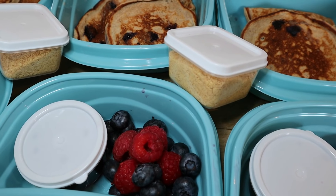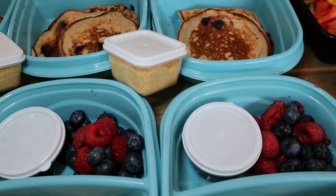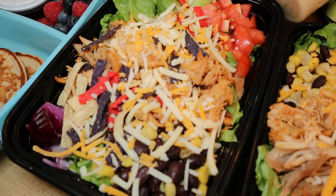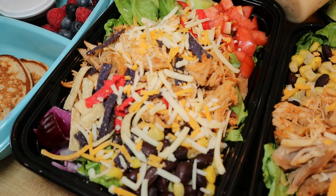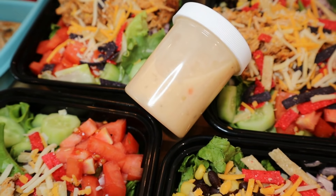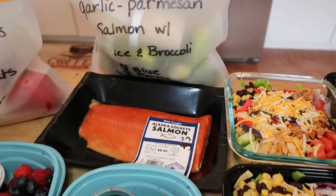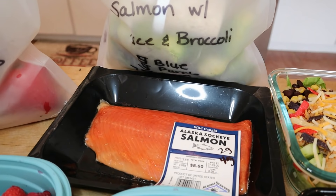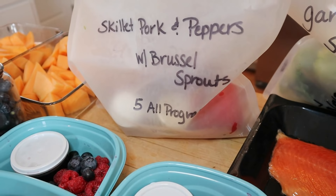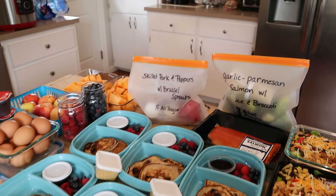The graham cracker crumbs are one point, so you can sprinkle those on at the end, or leave them out and the pancakes would be five points. For lunch, it's supposed to be chopped chicken taco salad but I used turkey — three points on Blue and Purple, seven points on Green, plus whatever dressing you use. We're using light Olive Garden Italian for one point. For dinner kits: garlic Parmesan salmon with rice and broccoli is five points on Blue and Purple, seven points on Green; and the skillet pork and peppers with Brussels sprouts is five points on all programs.